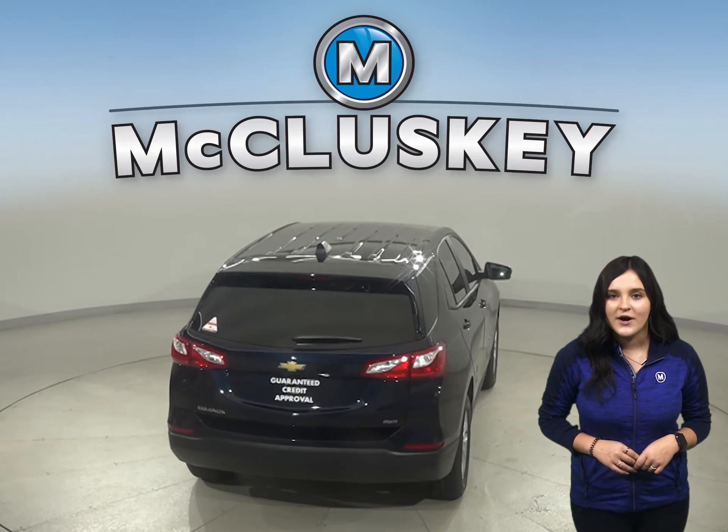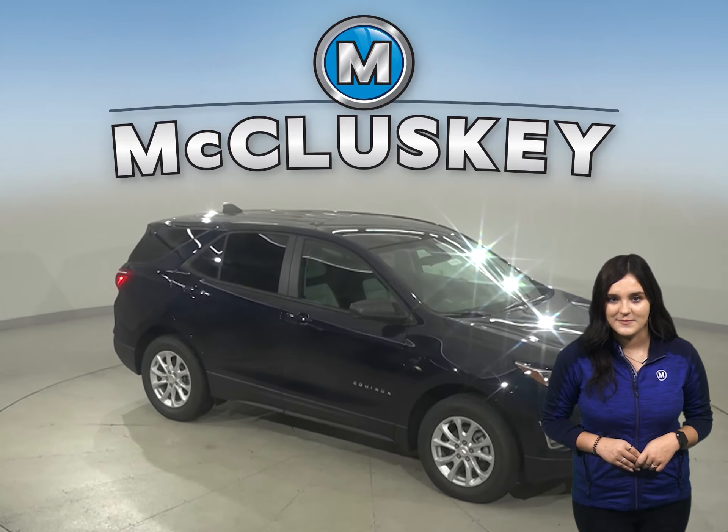In heavy traffic or at stoplights, the Equinox's engine automatically turns off when the vehicle is stopped, saving fuel and reducing pollution. The RAV4 doesn't offer an automatic engine start-stop system.